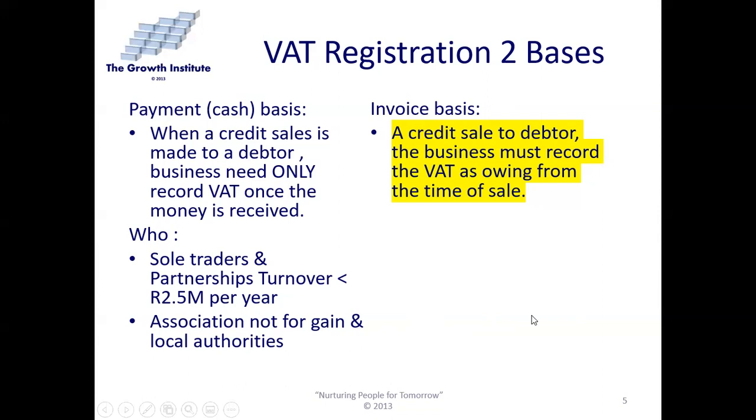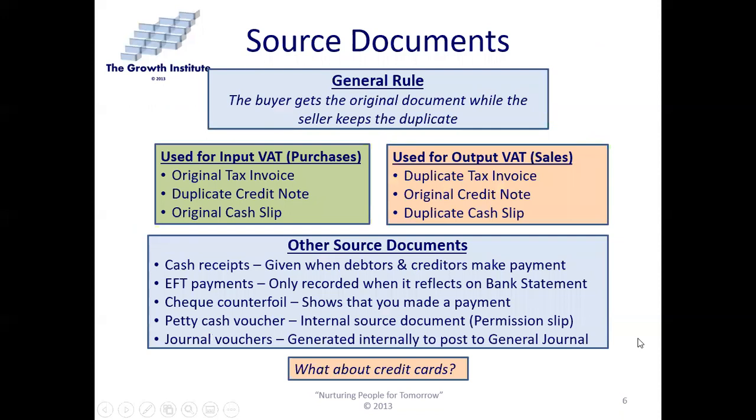Local authorities collect the VAT but only pay it over to SARS once they receive it — else they would have a big problem with people not paying electricity rates. Regarding source documents: when we refer to a source document, it means we need a document we can actually give to SARS if they do an audit. The general rule is that the buyer gets the original document while the seller keeps the duplicate.